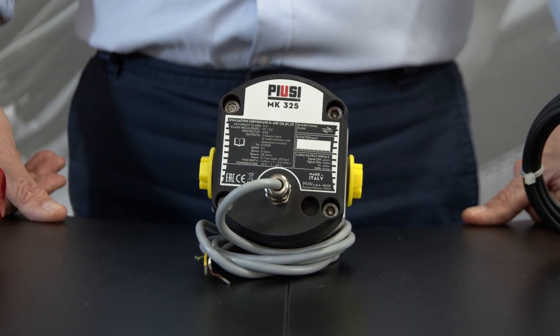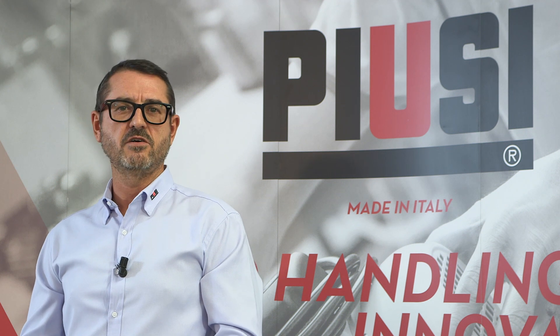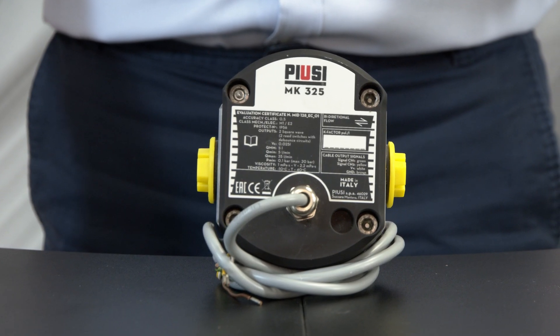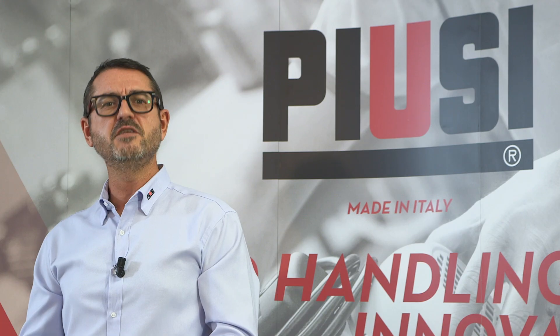It guarantees bi-directional measurement and has low maintenance cost. This goes hand in hand with a low investment and installation cost. It is supplied with a 1.5-meter cable and 3/4-inch BSP fittings.